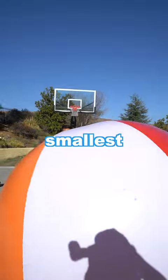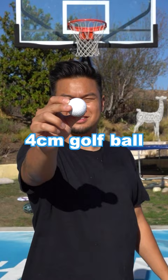Can I make a free throw with the world's smallest sports ball to the world's largest sports ball? We're starting off with a 4-centimeter golf ball. I must be good at golf because I made it on my first try.